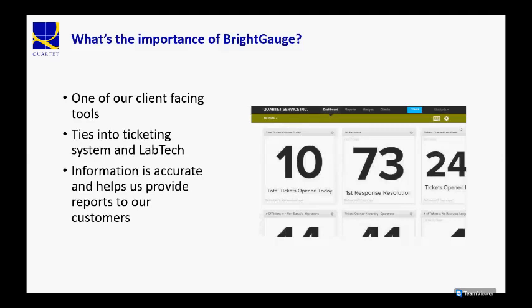It pulls information from them in real-time, so it's accurate information, and we present that to the client on a regular basis.